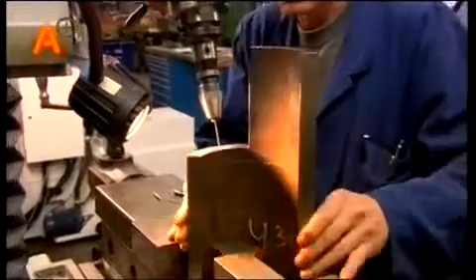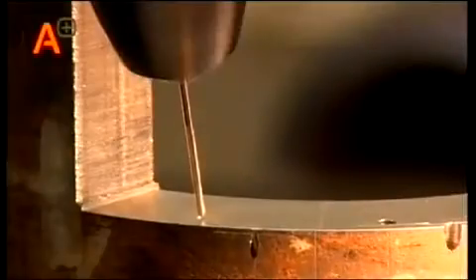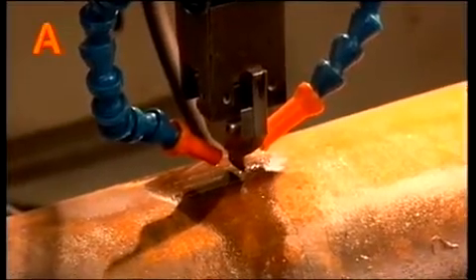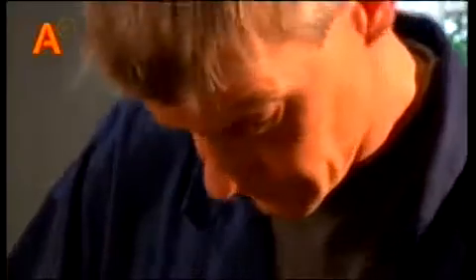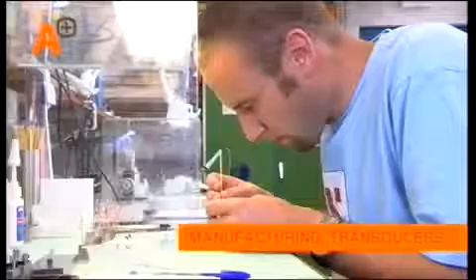The material for this calibration block is made out of specific project pipeline material. One of the company contractors then applies reference reflectors — these represent the possible defects in a weld. As part of the QA/QC process, moldings are made to check the dimensions of all calibration reflectors.